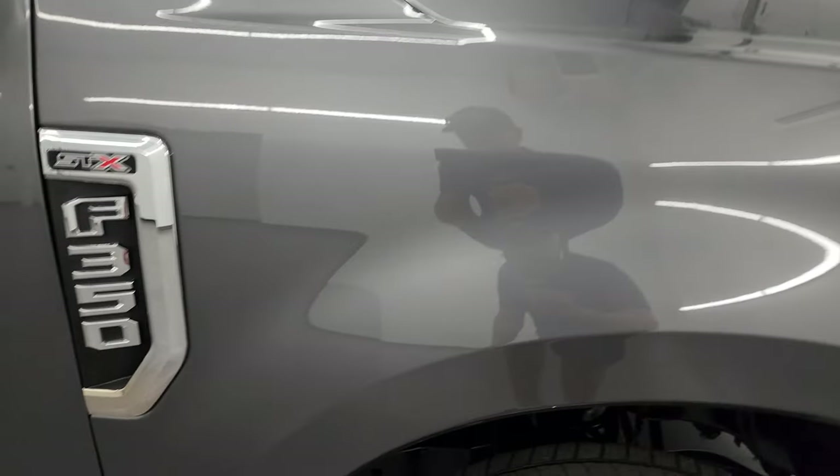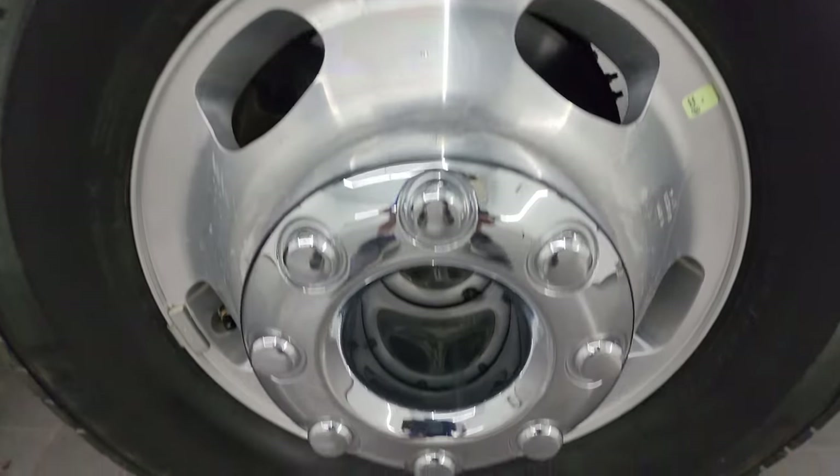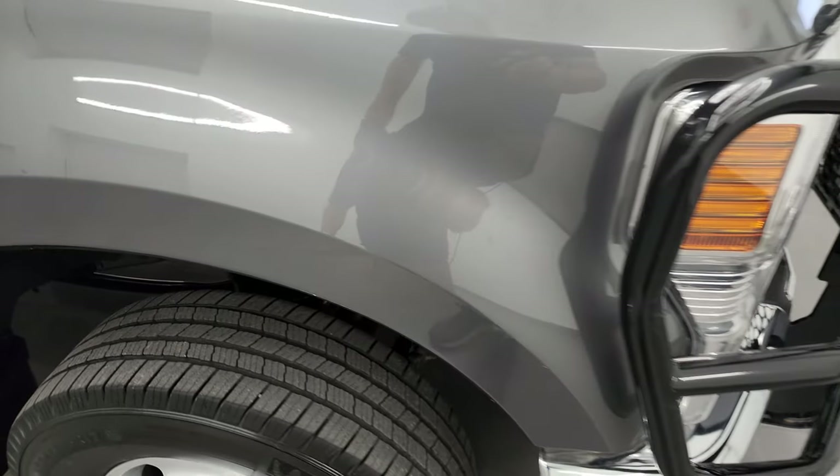Passenger side front fender is in nice condition as well, and the passenger side wheel is in pretty nice shape too. The carbonized gray color has just a little bit of metal flake in it — it's a little bit lighter than magnetic, which was the previous gray on the Fords. I do like it a lot.